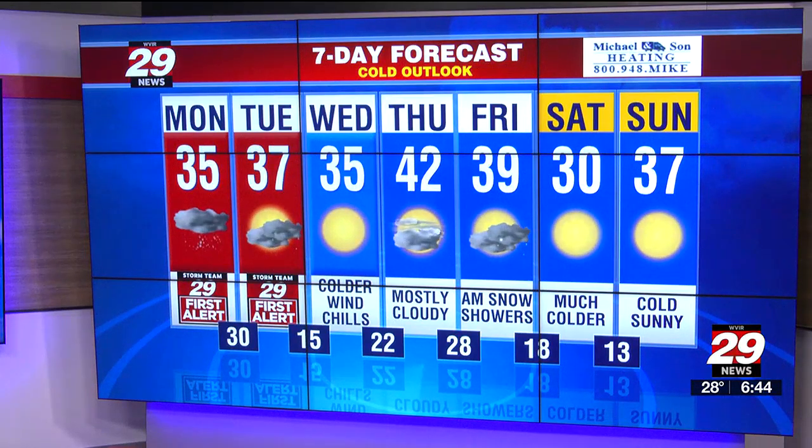Then we'll see a little break on Thursday — mostly cloudy skies, low forties, maybe some morning snow showers heading into Friday morning. The weekend is going to be another Arctic-like weekend, with highs barely above freezing and overnight lows in the single digits to teens.